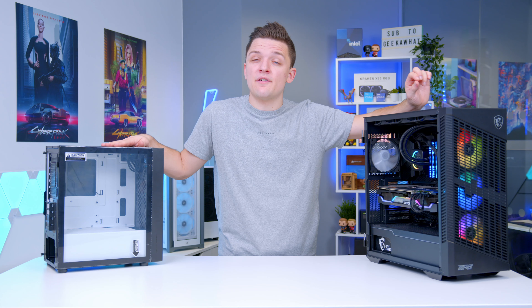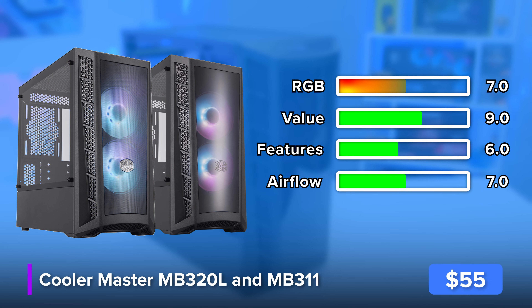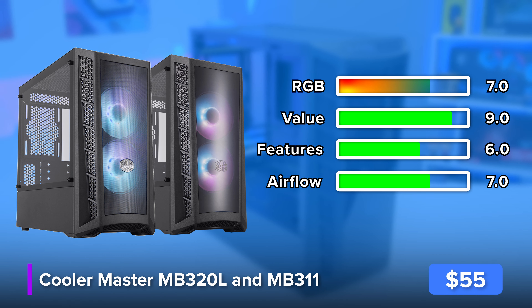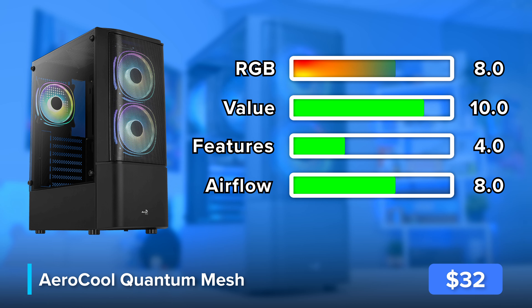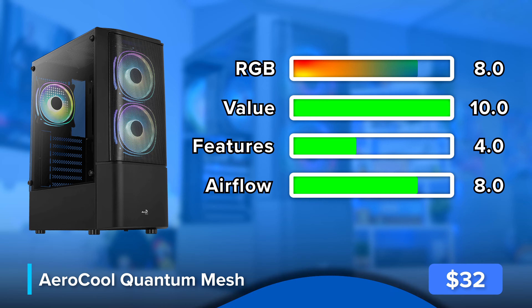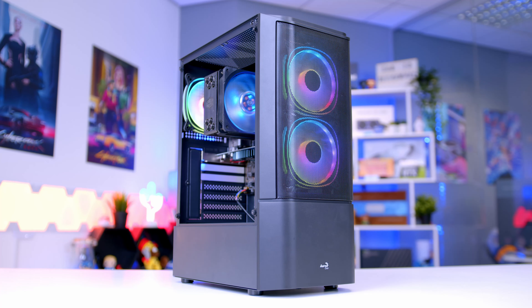A couple of other chassis in this budget that we definitely recommend: the Cooler Master MB320L and 311L come in around the $40 mark and are utterly superb, as is the Aero Cool Quantum Mesh — a case that US viewers may find a little harder to get hold of, but is still an absolutely fantastic choice, coming in often around $29.